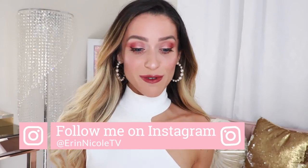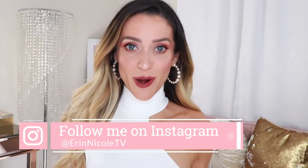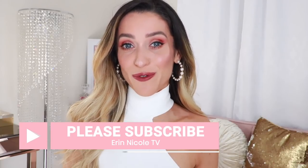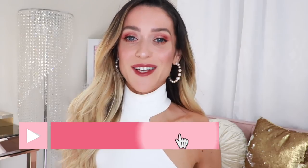Hey beauties, welcome back to my channel. In today's video I'm getting ready to go out on a little date night and I figured why not sit down and film the process because I have a lot of new luxury makeup to test out. There's some new favorites, new not-so-favorites. I will be sharing my thoughts on absolutely everything. Stay tuned until the end because I'll also be announcing details on this week's giveaway, plus two more giveaways before the end of the month. Be sure to subscribe and let's get started.